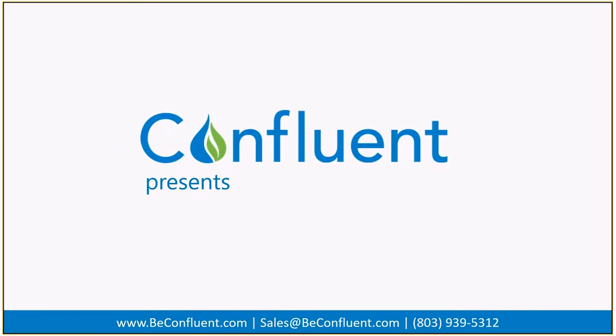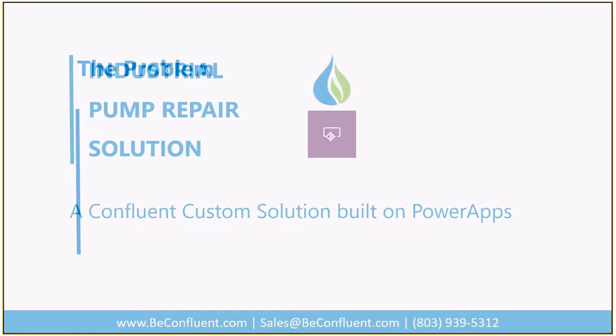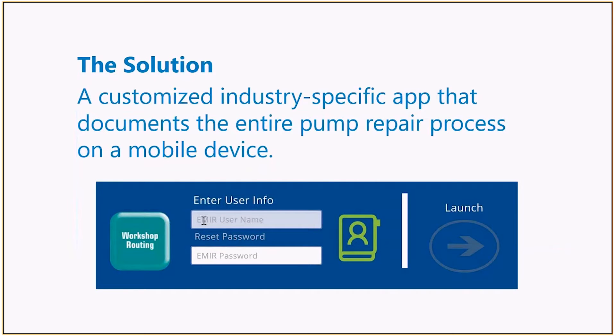Confluent is a proud Microsoft partner and we're here to demonstrate our industrial pump repair solution built in Microsoft PowerApps. Despite gains in technology for quality assurance and testing requirements, many organizations still rely on inefficient paper-based processes to document repairs. Confluent's industry-specific end-to-end solution replaces paper with a mobilized workforce, allowing users to document the entire pump repair process on a mobile device.